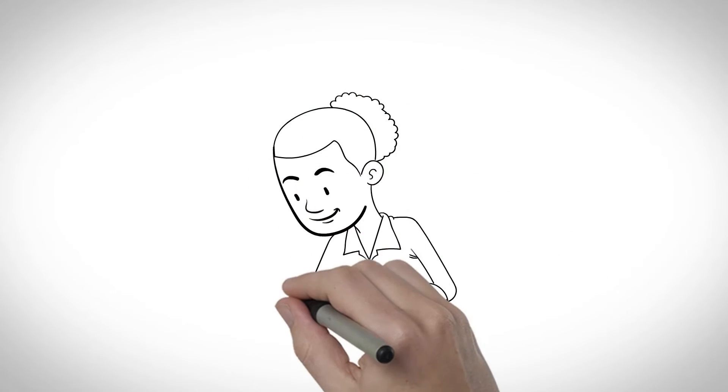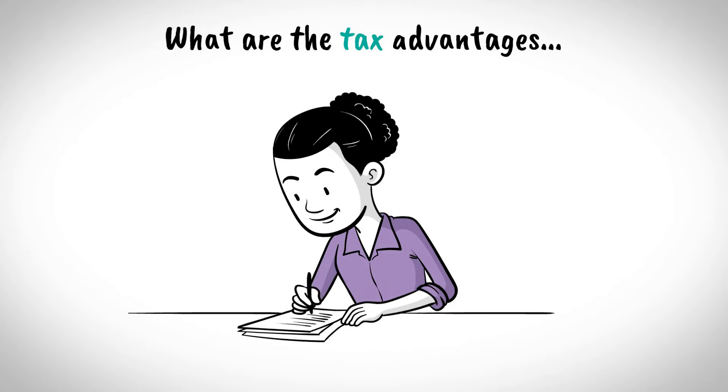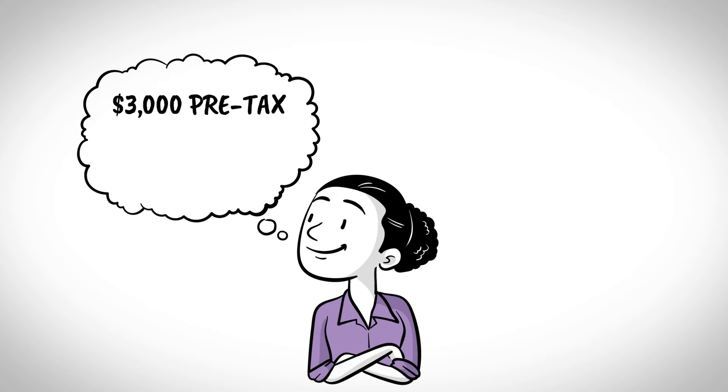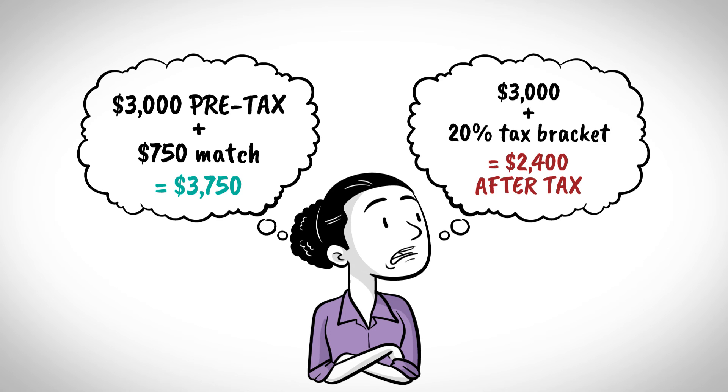Now look at the same scenario, but thinking about taxes. Cathy's employer matches 25 cents of every dollar she contributes, up to 6% of her total pay. That means if she made $50,000 and contributed $3,000 pre-tax during the year, the company will match with an additional $750 into her retirement account, making the total contribution $3,750. Put another way, if Cathy chose not to partake in the retirement account and pay taxes on that $3,000 of income, based on a 20% tax bracket, Cathy would receive about $2,400 in her paycheck after tax.